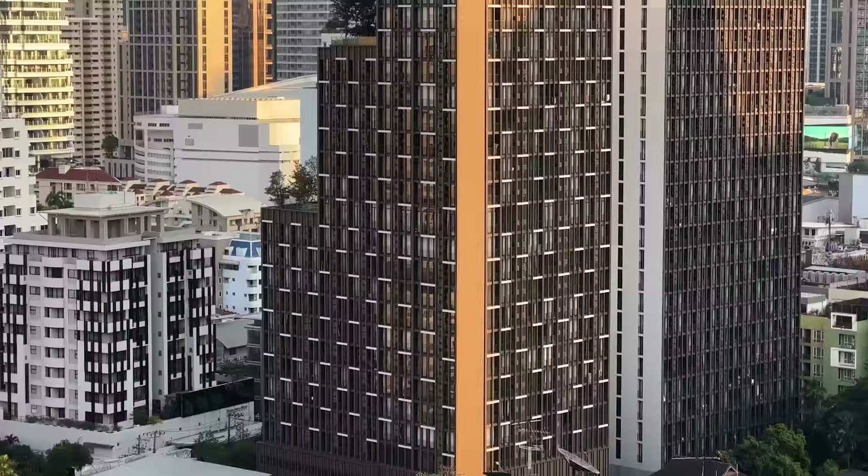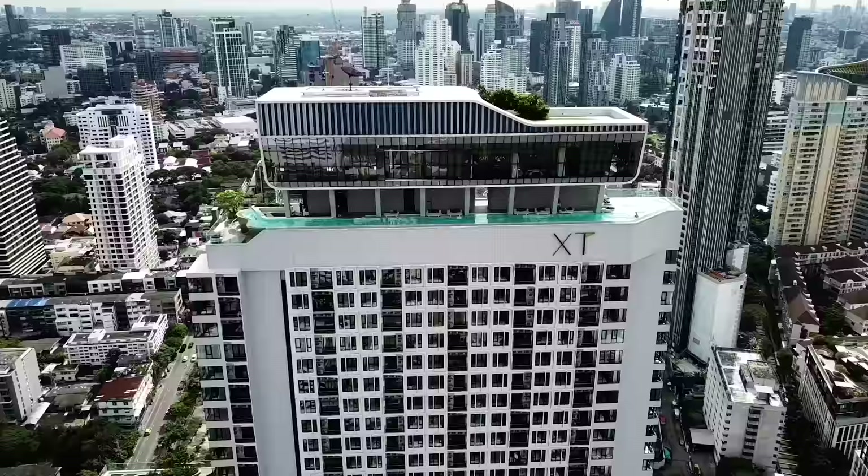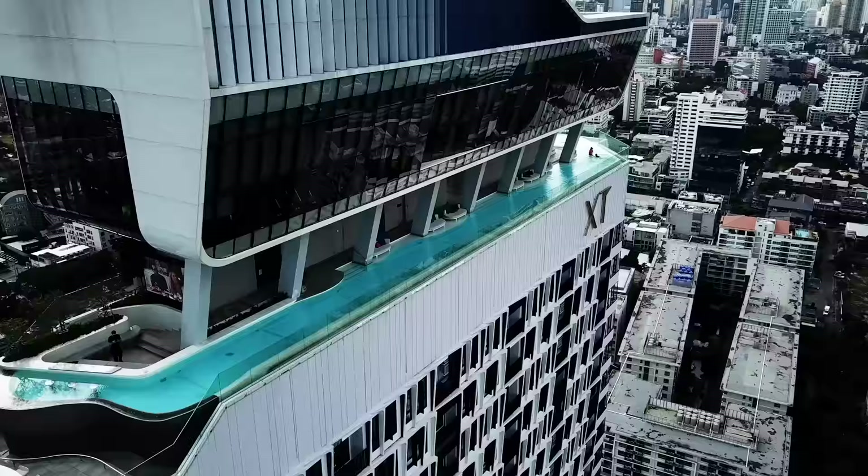If you're looking for a condo unit in Bangkok on a smaller budget, check out the video on Noble Around by clicking the top right of your screen. Or if you're looking for a condo with world-class facilities at only $400 per month in the middle of Ekamai, click the video in the middle of your screen.